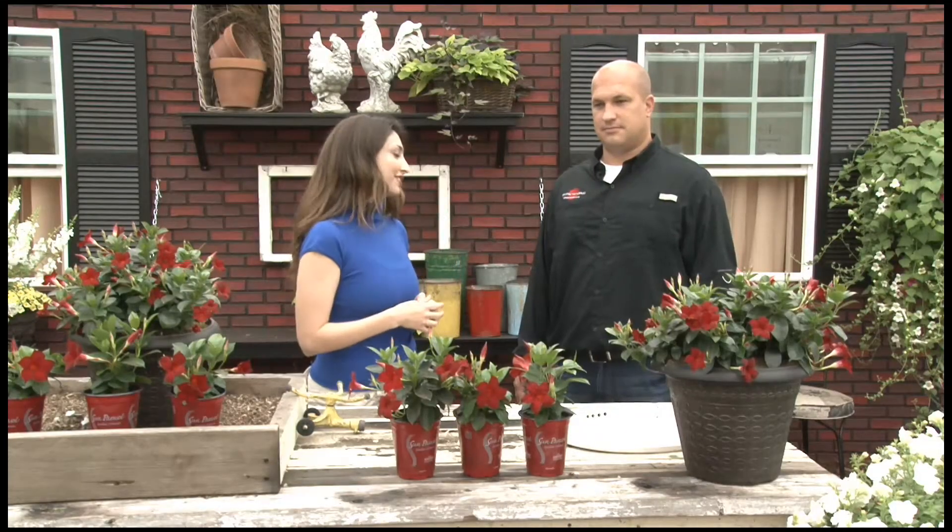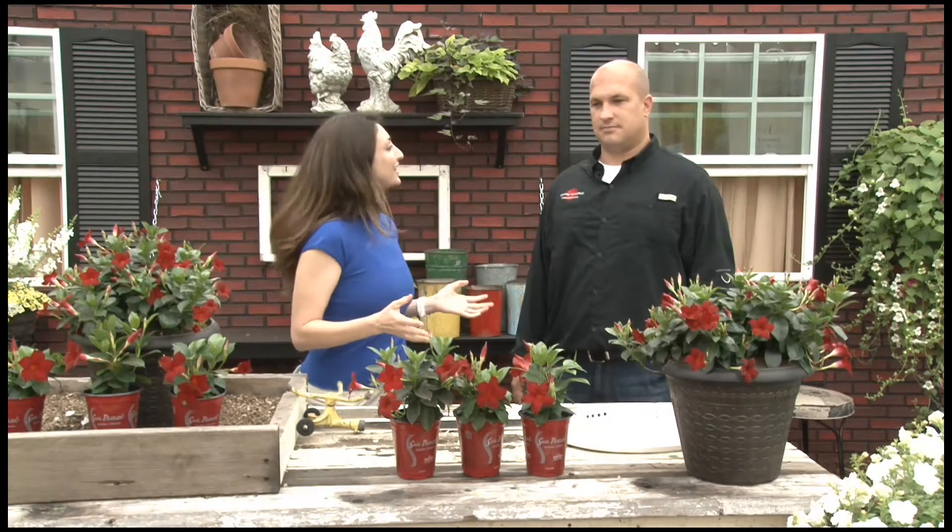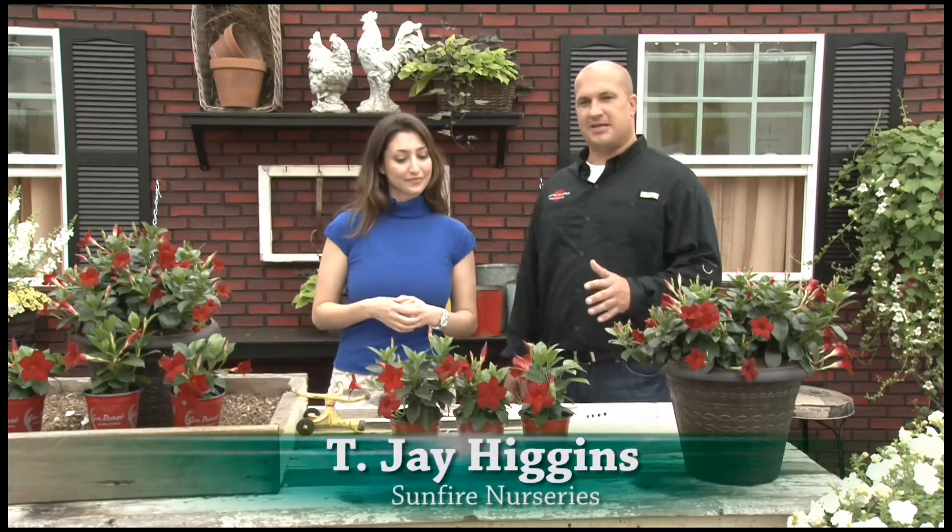This is Sun Paracel Garden Crimson. It is a new variety by Suntory, and TJ Higgins propagates a ton of these at his nursery, Sunfire Nurseries, out in Florida. This is the first bedding plant Mandevilla, and it's going to open the market to a whole new group of growers.